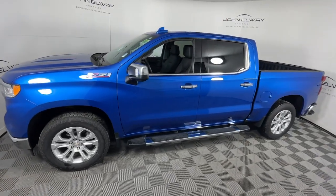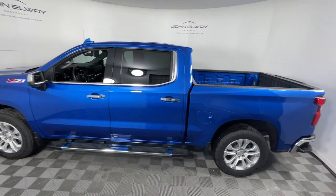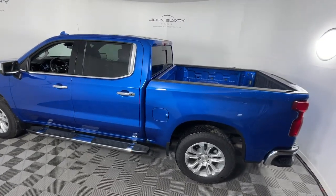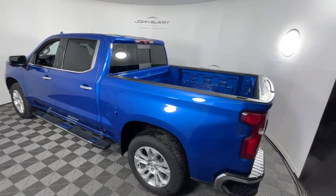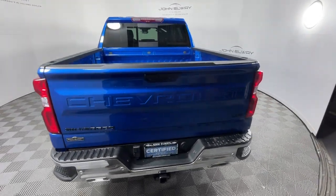Can you see yourself in the 2022 Chevrolet Silverado 1500? The Chevrolet Silverado 1500 is the full-size pickup that's strong, quiet, and dependable, with the latest technology to keep you connected while you get the job done.